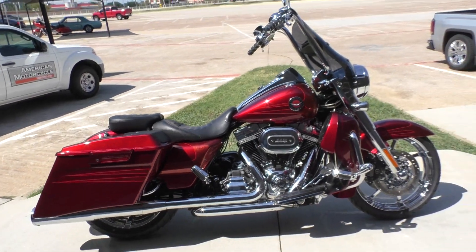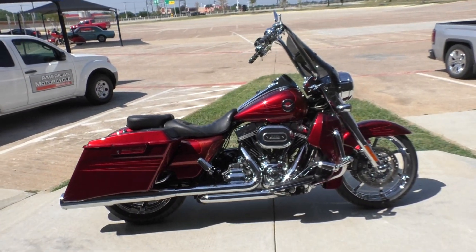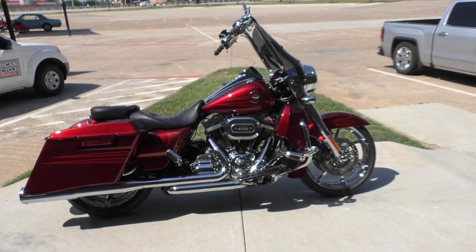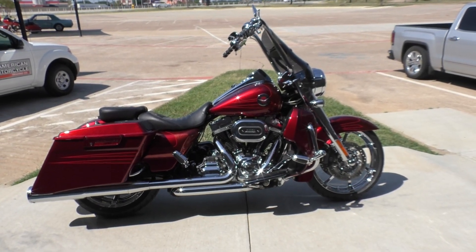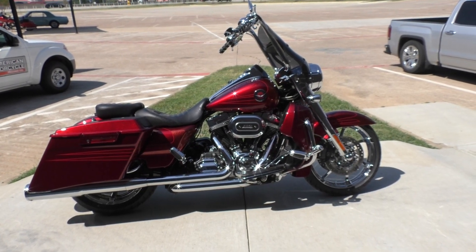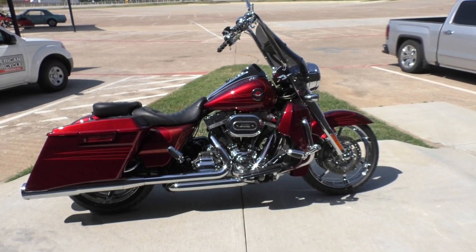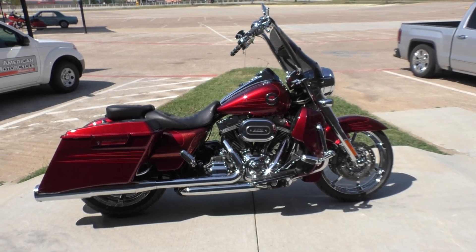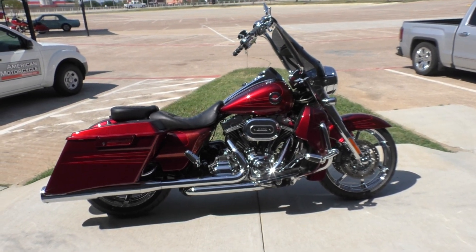If you'd like to know more about it, pick up the phone and give us a call. I've also got a full set of detailed pictures online at cleanharleys.com, where you can also view the rest of our inventory. We do have a full parts and service department. We offer finance and warranty options. We accept almost anything in on trade, and we ship and sell bikes worldwide. This is Rusty with American Motorcycle Trading Company in Bedford, Texas — the freedom to choose.